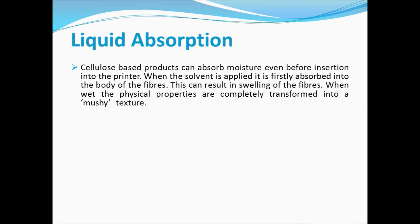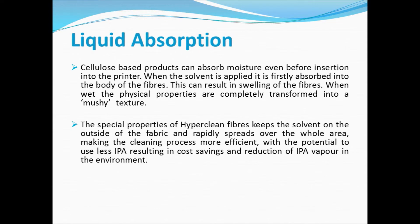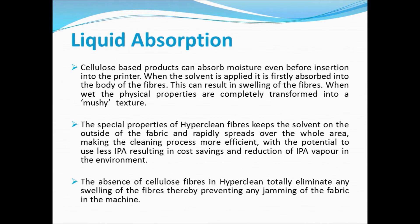Cellulose-based products can absorb moisture even before insertion into the printer. When the solvent is applied, it is firstly absorbed into the body of the fibers, which can result in swelling. When wet, the physical properties are completely transformed into a mushy texture. The special properties of HyperClean fibers keep the solvent on the outside of the fabric and rapidly spread it over the whole area, making the cleaning process more efficient with the potential to use less IPA, resulting in cost savings and reduction of IPA vapor in the environment. The absence of cellulose fibers in HyperClean totally eliminates any swelling, thereby preventing any jamming of the fabric in the machine.